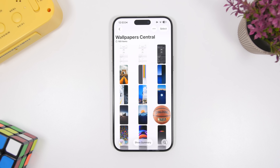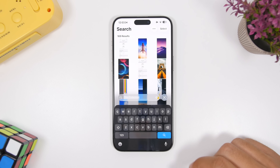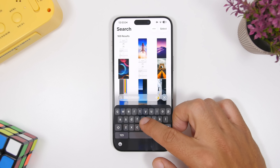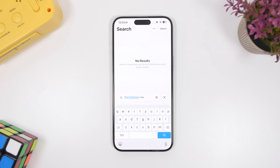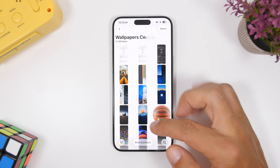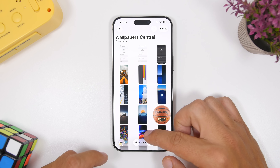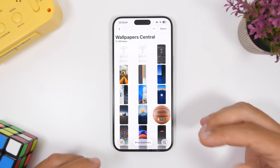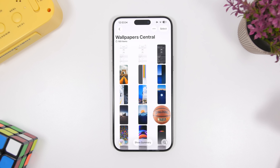In the Photos app on iOS 26, when you go into an album or collection and tap the search button, it says 'this collection,' meaning you're searching only within that collection and not the entire photo library. You can search just the current album or collection of photos and videos. The Photos app also has updated animations — when you tap different things, you see really cool animations on the buttons, which is a really nice touch.